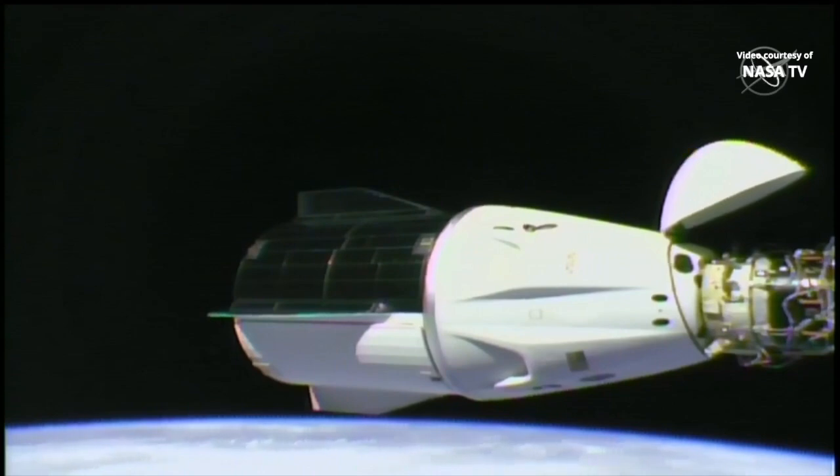That undocking will occur in the wee hours tomorrow morning at 12:05 a.m. Central Time, 1:05 a.m. Eastern Time.